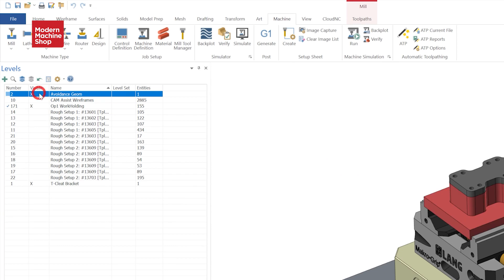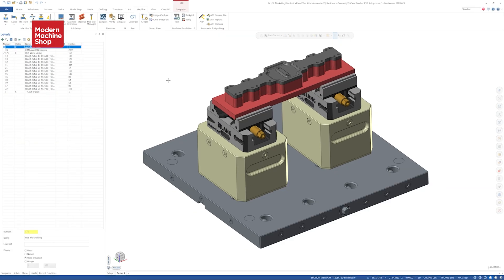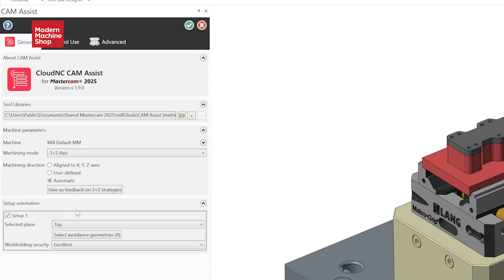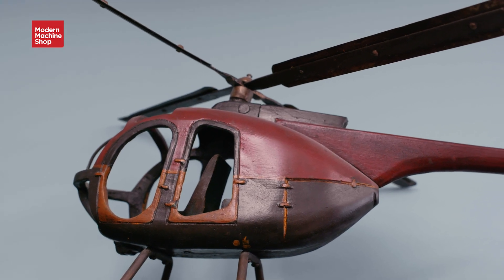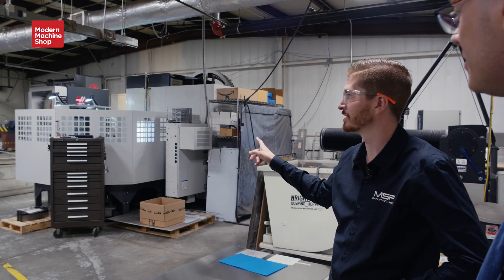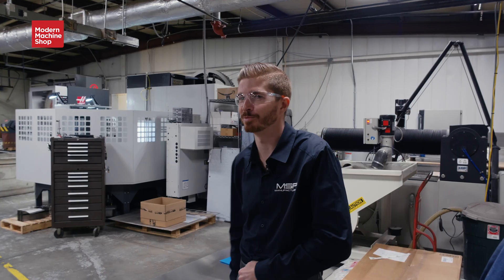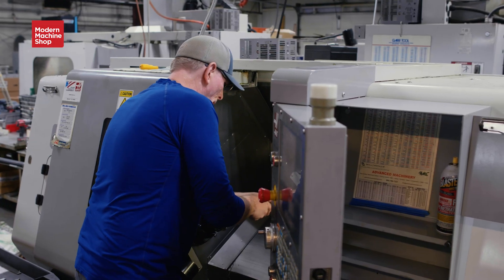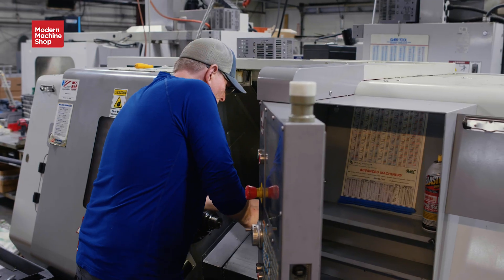MSP first encountered CloudNC, the developer of AI-powered programming software CamAssist, at the 2024 Farnborough Air Show, where the two companies had booths next to one another. After hearing CloudNC's sales pitch, MSP President Johnny Good was interested in a test run of the software,